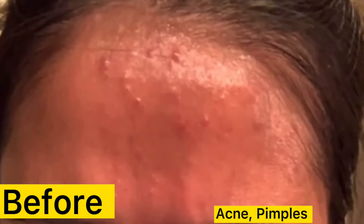So before that, I'm going to show you guys my photo — my face before — so you guys can see the difference right now.